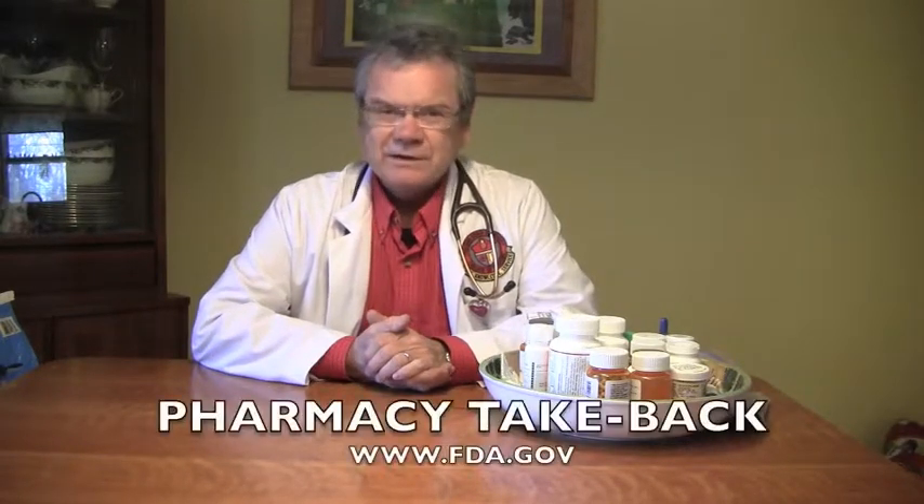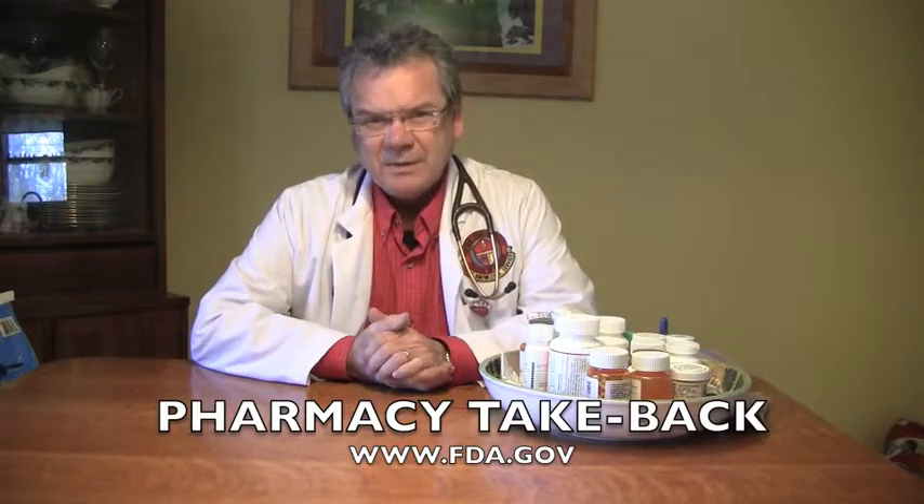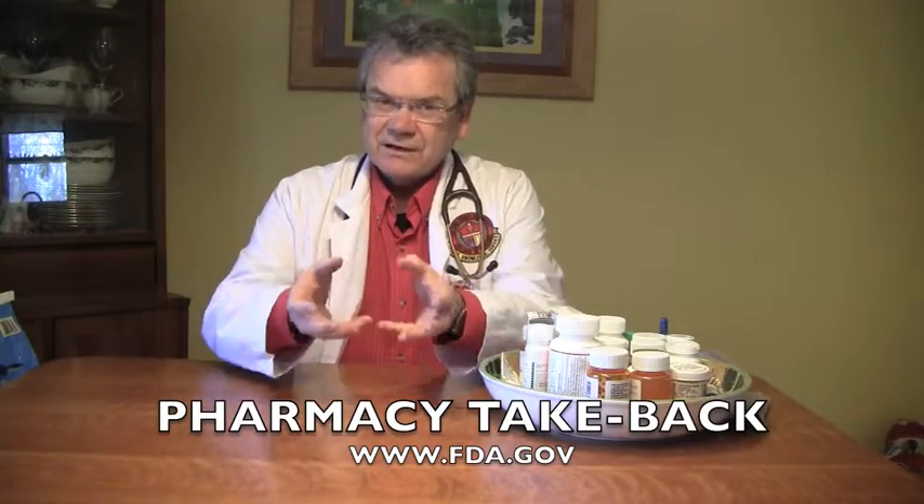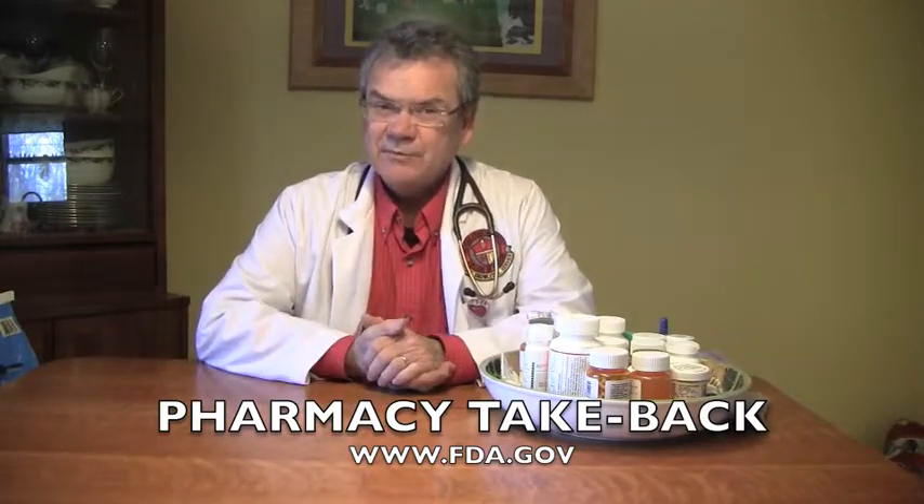Another way you can get rid of medications is the way you got them. We all get our medications from a pharmacist — we go to a pharmacy, we get those medications, and those pharmacists are more than willing to take those medications back. So you take your medication to the pharmacist and give it back, and they will dispose of it appropriately.